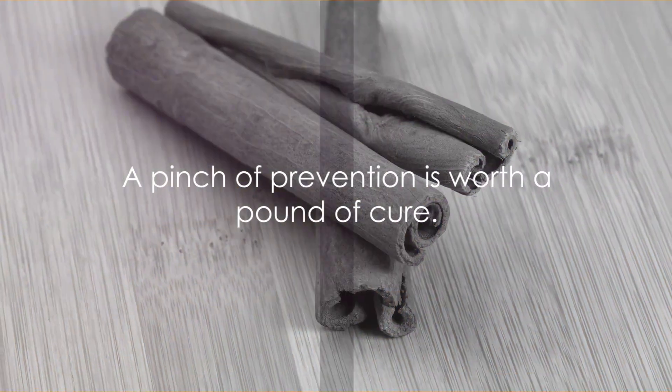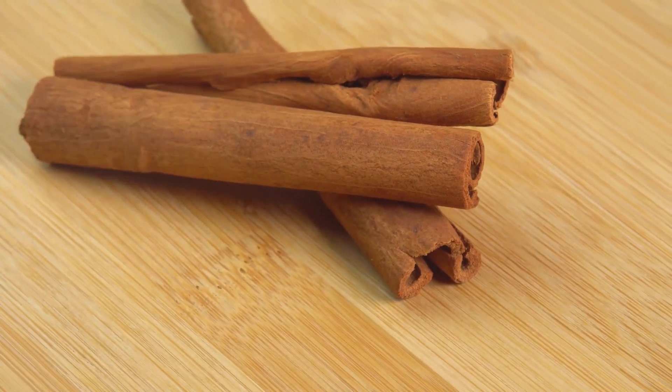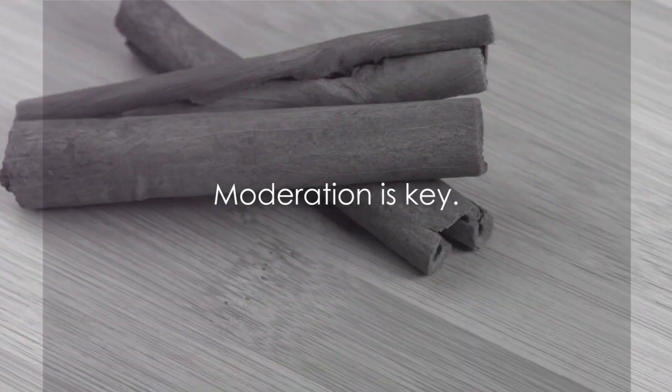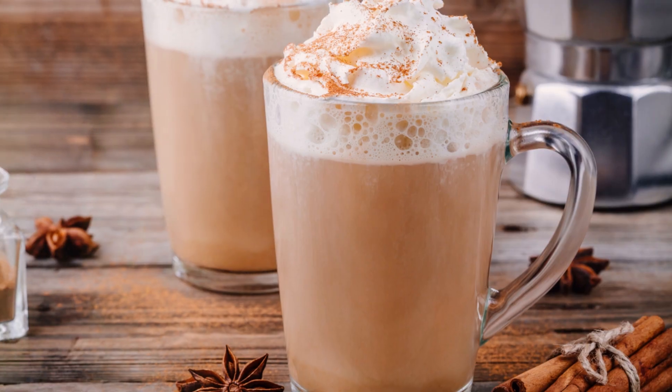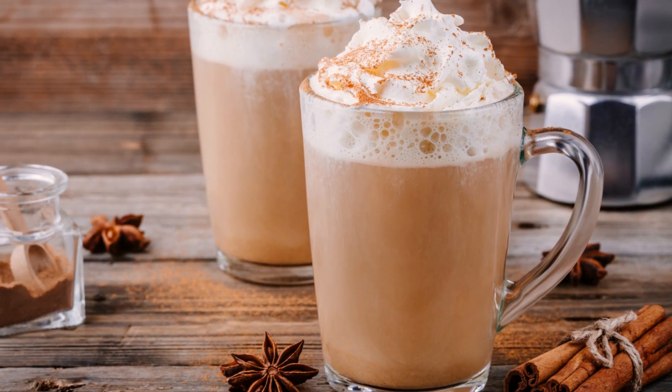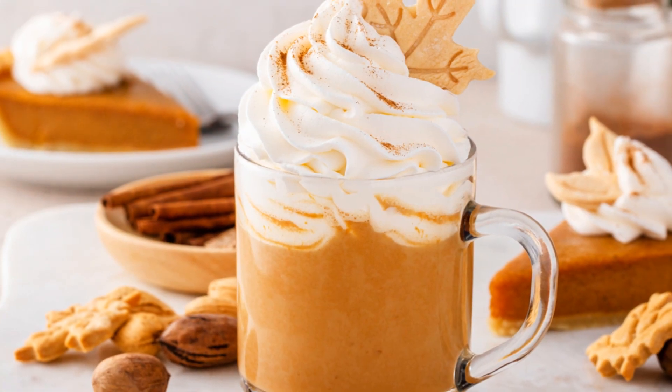It's a flavor that truly embodies the saying, 'a pinch of prevention is worth a pound of cure.' But remember, moderation is key. So savor the seasonal goodness of pumpkin spice and enjoy the benefits it brings to your health. Happy sipping, or baking, or whatever way you choose to embrace the power of pumpkin spice.